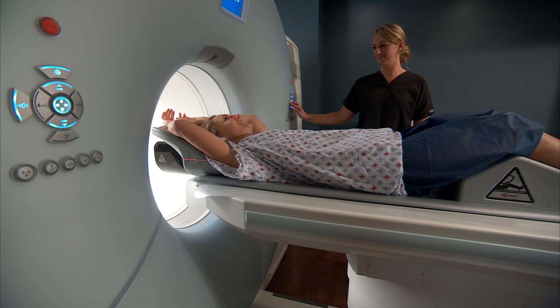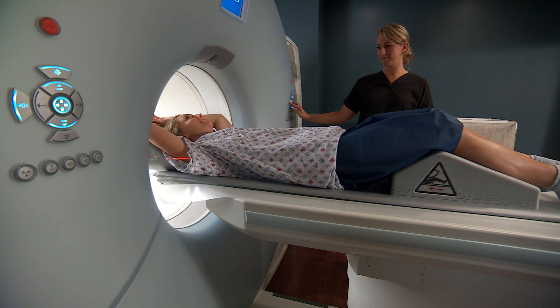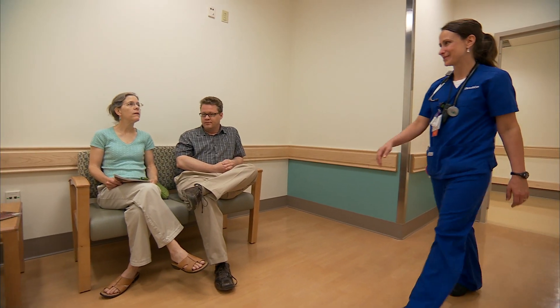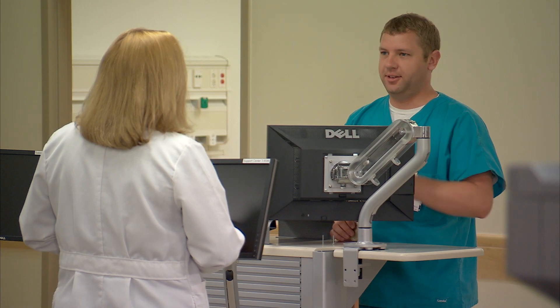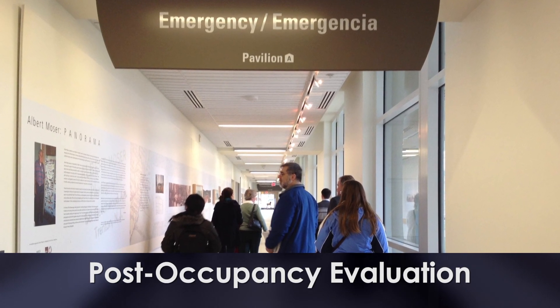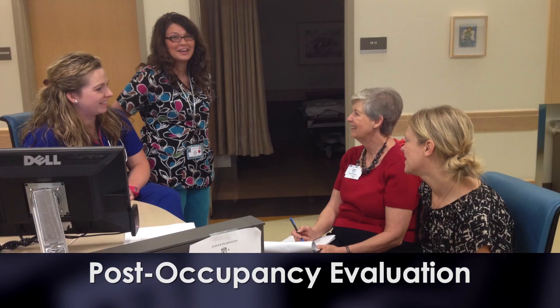We typically see an average of about 200 patients a day, including adults and children. We've had as many as about 10 patients at one time, along with their visitors and staff — ending up in the hundreds of people at one time in that space. So 40,000 square feet sounds like a lot, but not when you think about 300 to 400 people at one time.